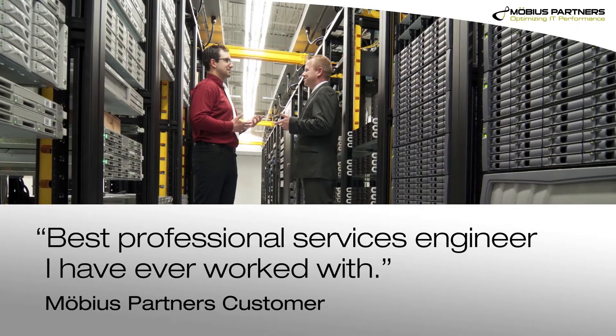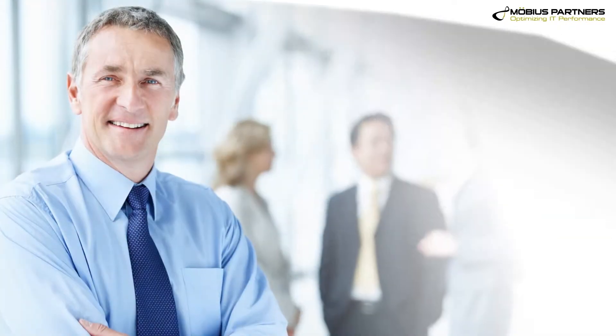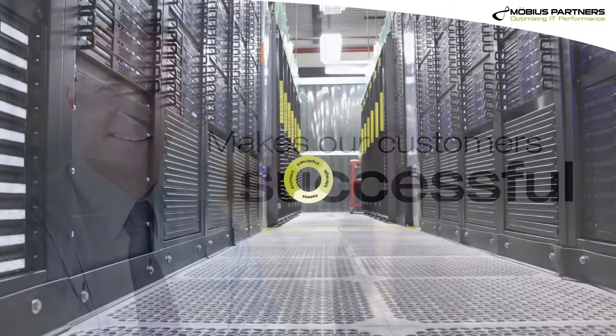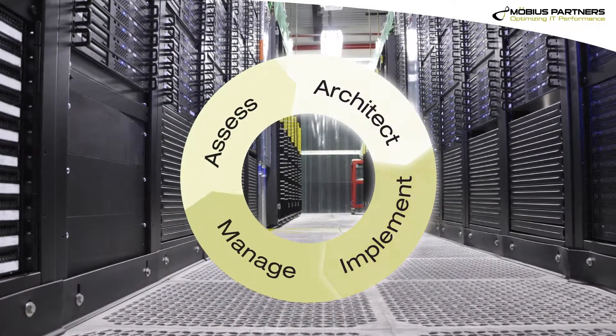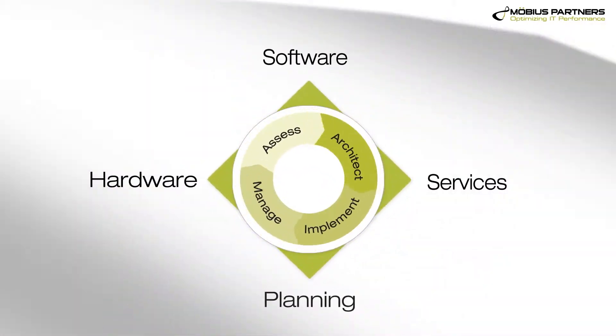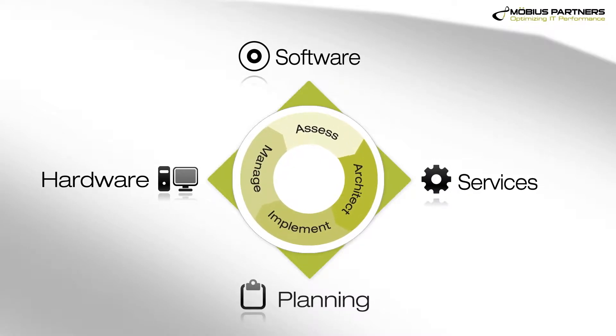At Mobius Partners, we believe it's the combination of deep technical expertise and outstanding customer service that makes our customers successful. We assess, architect, implement, and manage enterprise IT solutions designed to improve performance and maximize the value of your technology investments.